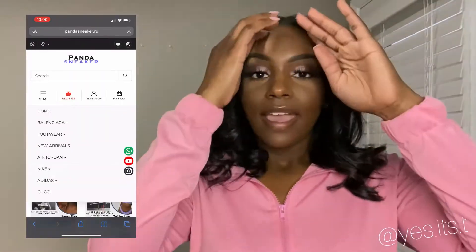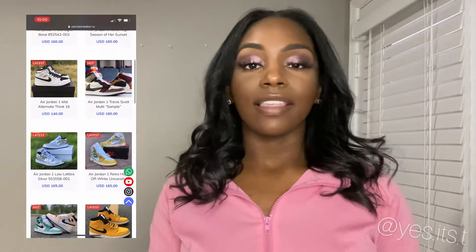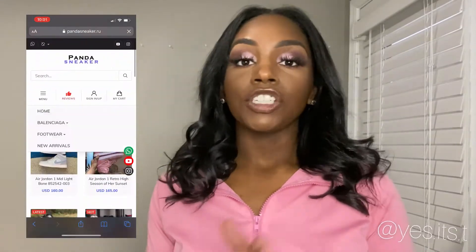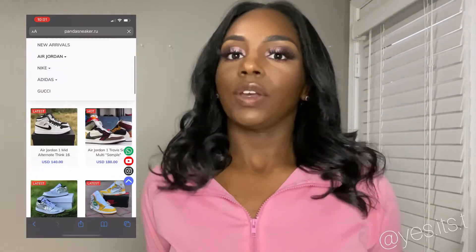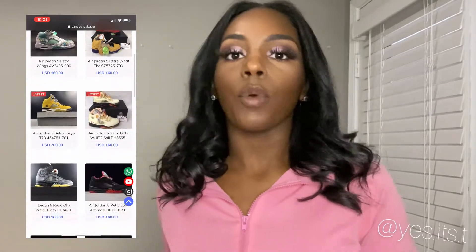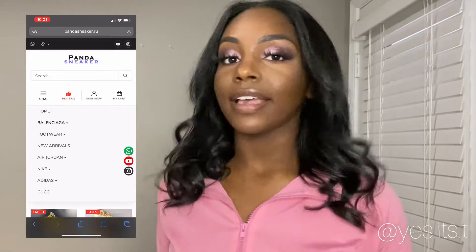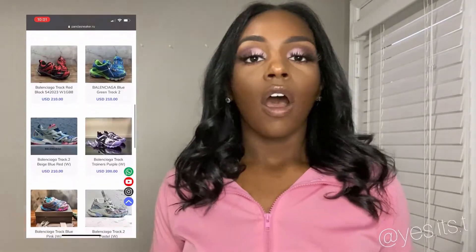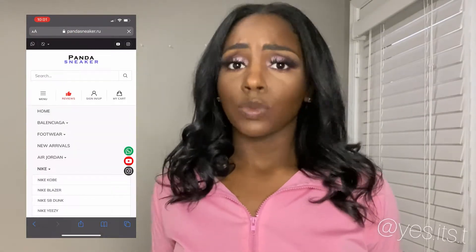On this website you can find tons of different types of sneakers — they've got Jordans, they've got Yeezys, they've got different types of Nikes. If you want it, they probably have it on there, and it's going to be cheaper than what you would normally pay for the sneaker, but the quality is still the same. So you're paying a lower price but the quality is still the same — it's amazing. They've got all different types of sneakers, all different sizes, anything you need. And shipping is pretty quick as well.